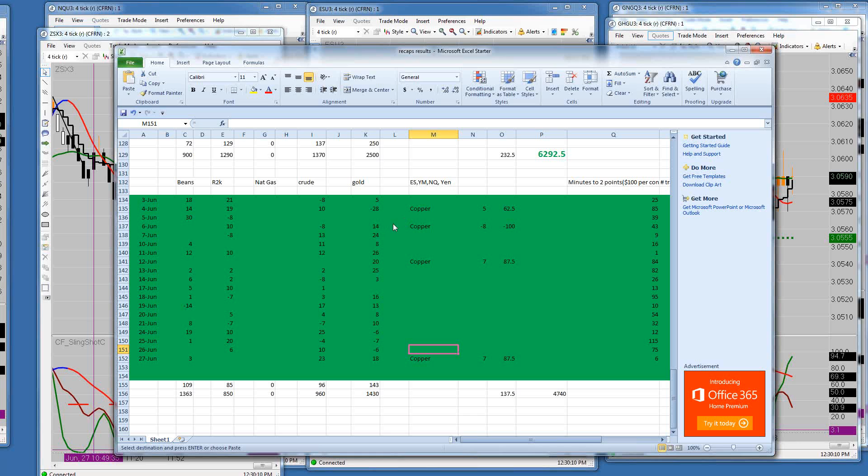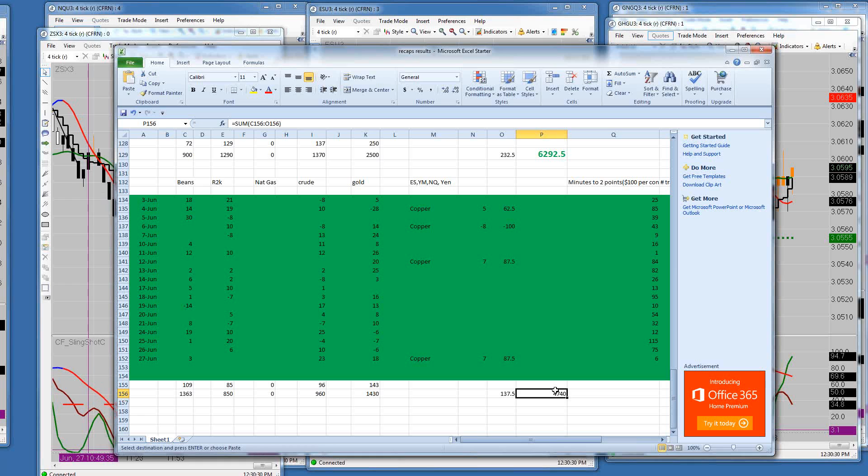We are recording. The results for today: we were plus 3 on soybeans, plus 23 on crude oil, plus 18 on gold, and plus 7 on copper. That brought our total for the month to $4,740 per contract. Hopefully tomorrow we'll hit $5,000 per contract.